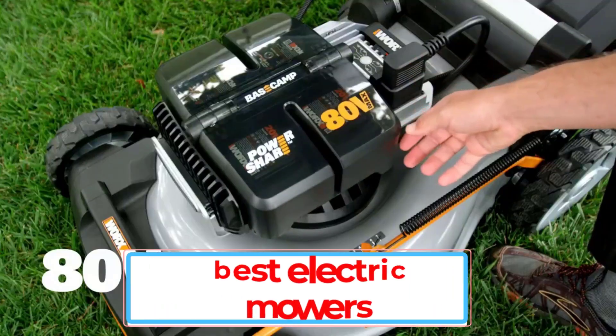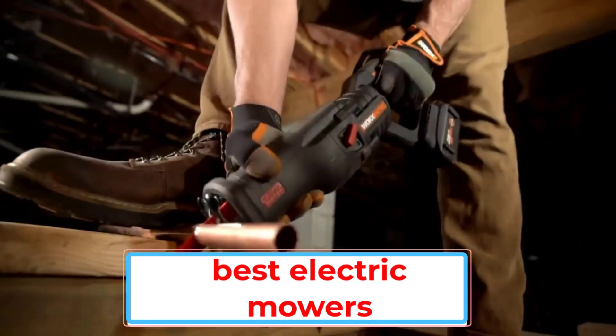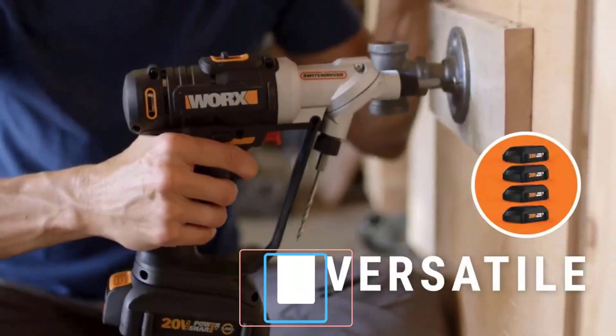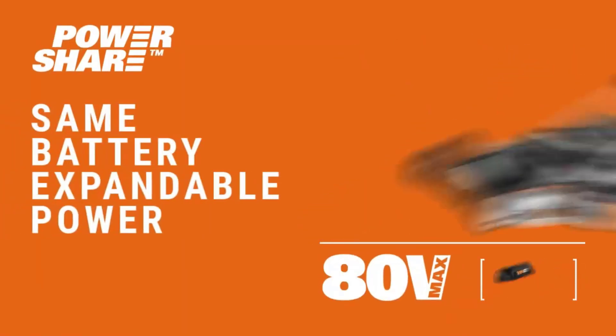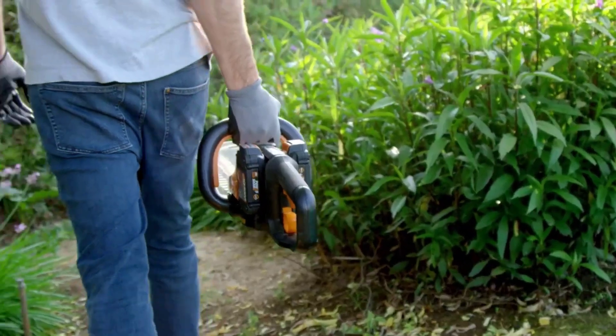Electric mowers were first introduced back in the 1930s, but they hadn't caught on with homeowners until very recently. The biggest draw for electric mowers is that they don't require the same maintenance as their gas-powered cousins — no stocking up on fuel, oil changes, filter and spark plug replacements, or exhaust repairs.